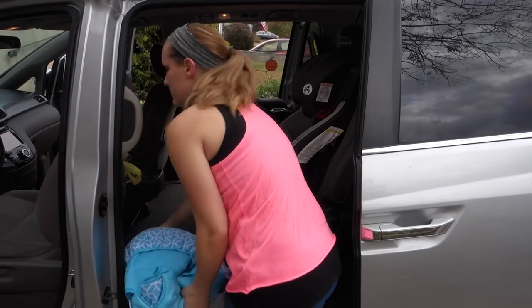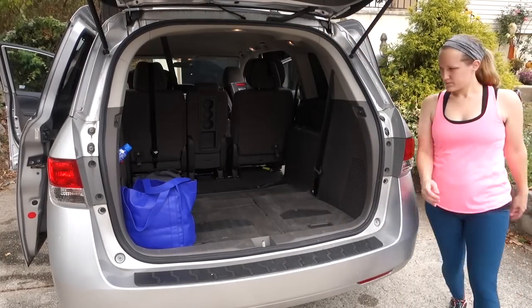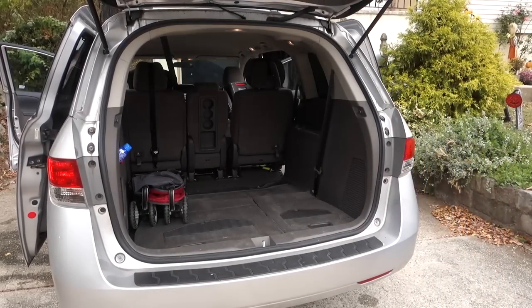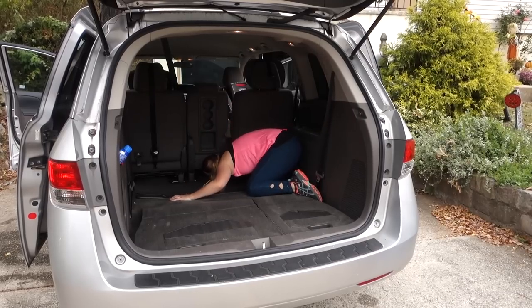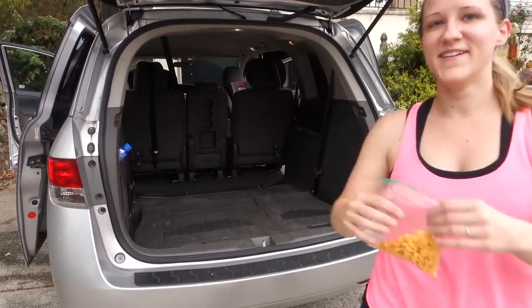Then I'm just taking everything out of the car that would be in the way of vacuuming. I just grab anything that fell under the back seat — there was one of my son's toys and some stale goldfish crackers.